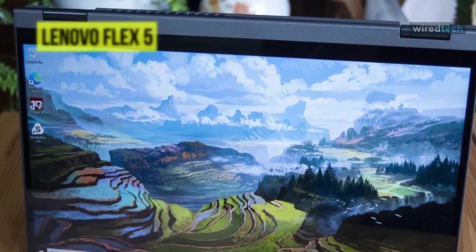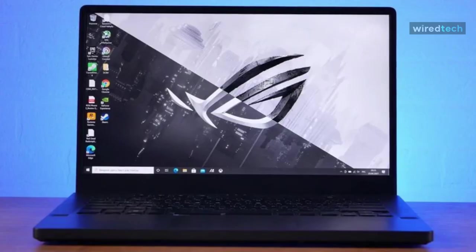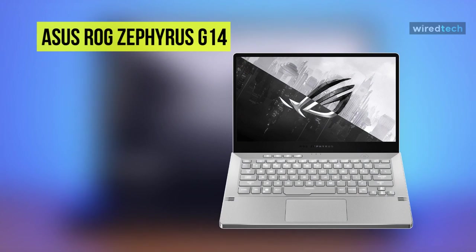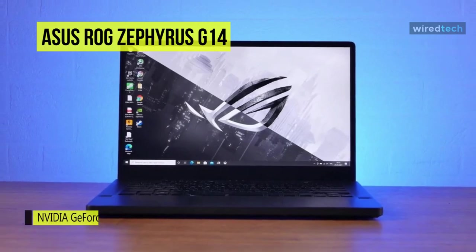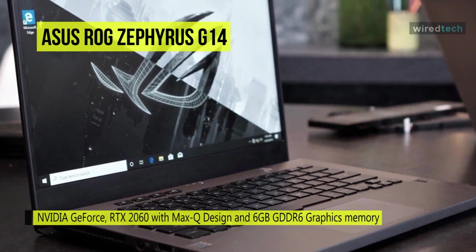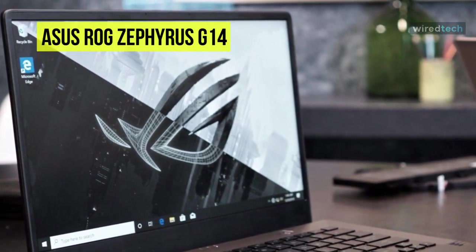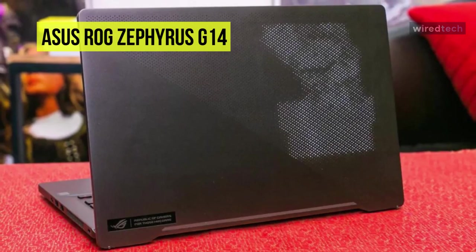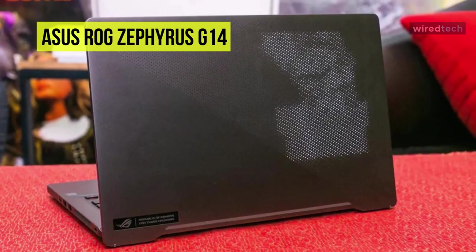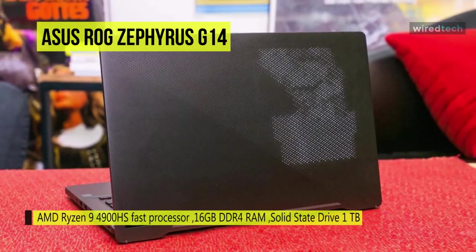Moving on, the next is the ASUS ROG Zephyrus G14. This laptop combines functionality with style, featuring a striking look with adequate performance. Its NVIDIA GeForce RTX 2060 with Max-Q design and 6 GB GDDR6 graphics memory gives you a delightful gaming experience, and the AMD Ryzen 9 4900HS processor can take your productivity, creativity, and gaming to a whole new level without compromising quality.